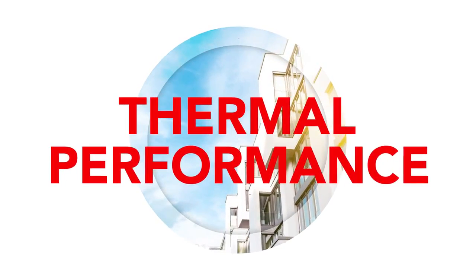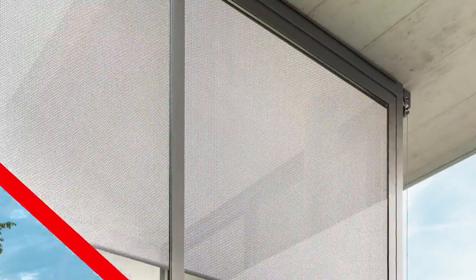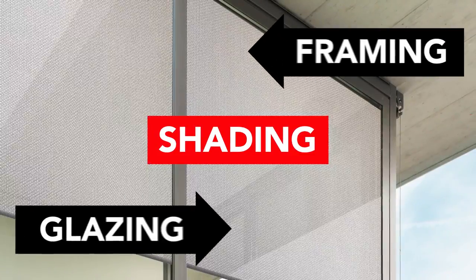Designing buildings that are both beautiful and energy efficient is the gold standard in architecture and one of the most difficult goals to achieve. The solution? Integrating solar shades into your complete fenestration system design. And it's not just theory — it's proven science.